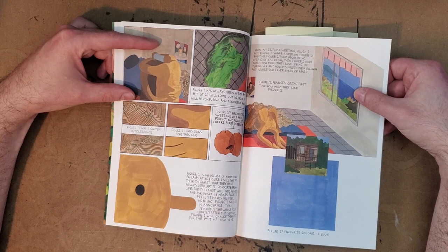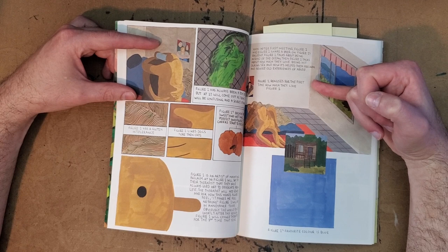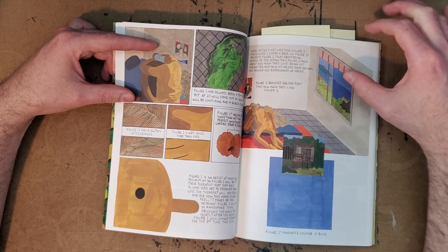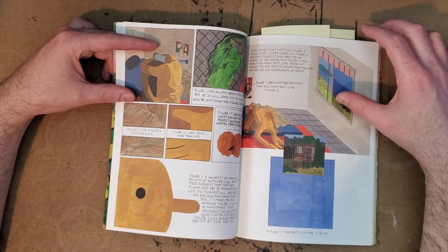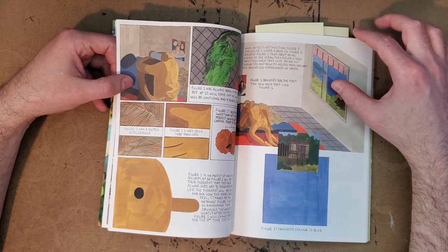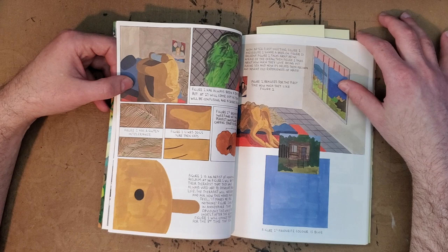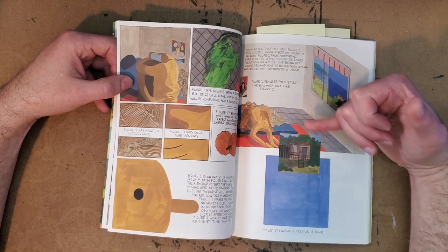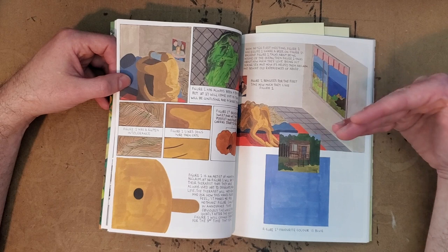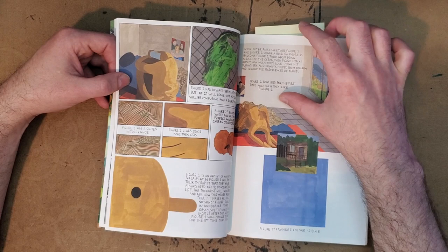Just some really, really cool paneling here. This almost reminds me of David Hockney, and you hear the kind of sadness and loneliness of the characters. Figure two realizes for the first time how much they like figure one. Figure two's favorite color is blue. There's a lot of sexual disconnect in this book — you're having this experience where they're at this sauna that seems like a weird disconnect. And then soon after first meeting, figure one and figure two share a beer on figure one's balcony. Figure two talks about being afraid of the ocean. Then figure one talks about how much they love being hit during sex and how it's helped them reclaim and rewire old experiences of abuse. Again, like a table of contents — almost this categorical breakdown of figure one, figure two. This is what's in their box. It all seems very uncomfortable and disconnected.